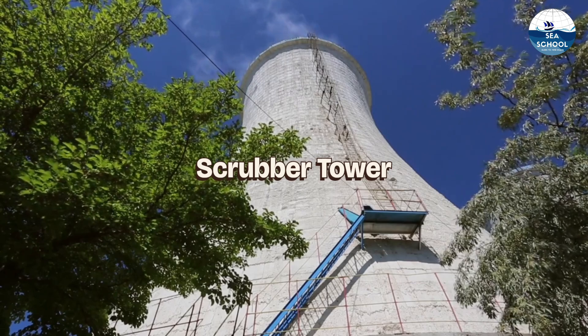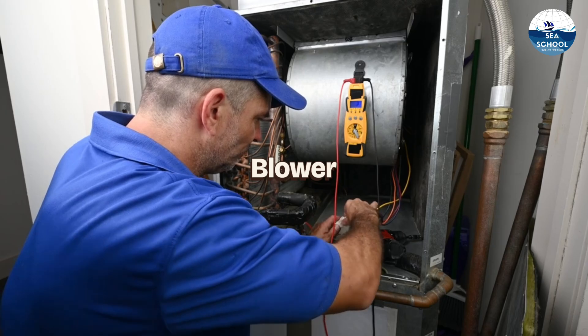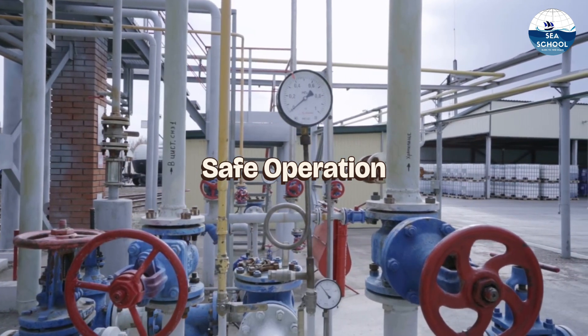The inert gas generator produces gas by burning fuel, which is then cooled and cleaned in the scrubber tower. The blower moves the gas through the system, and the deck water seal prevents backflow of gas, ensuring safe operation.